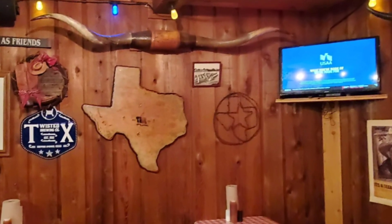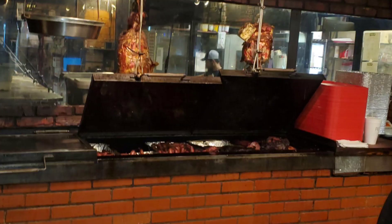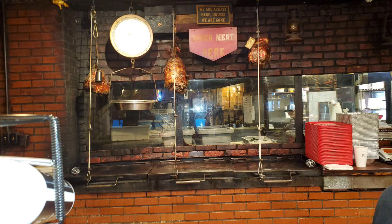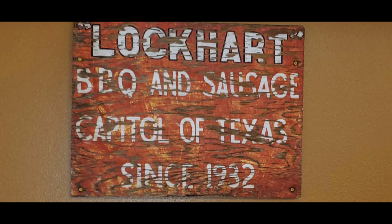The dining room has lots of Texas accents — bullhorns, the shape of the state of Texas, barbed wire, deer heads, local football team memorabilia. Up front is their serving pit with metal lids and all the meats ready to be served. There's a nice gentleman cutting meat for us — I believe that was Manuel. And there are some funny signs for the restrooms: 'Men to the left because women are always right.' The sign also reads 'Barbecue and sausage capital of Texas since 1932.'